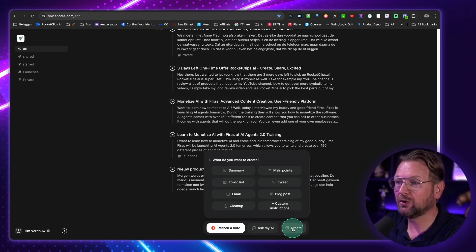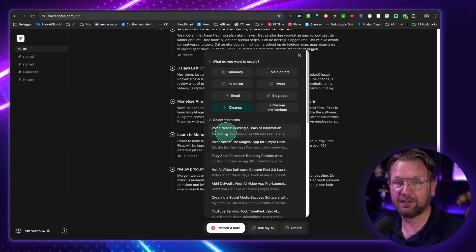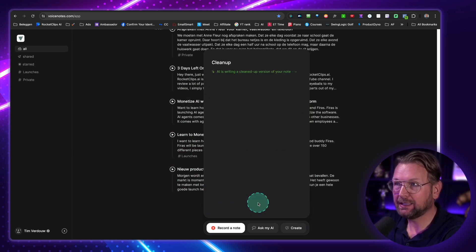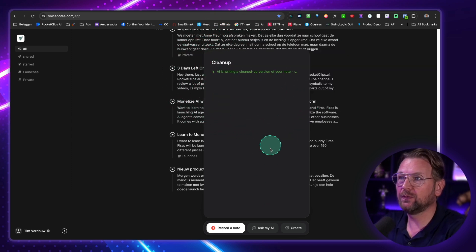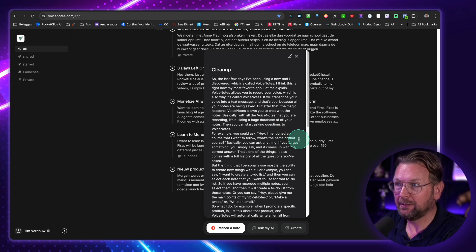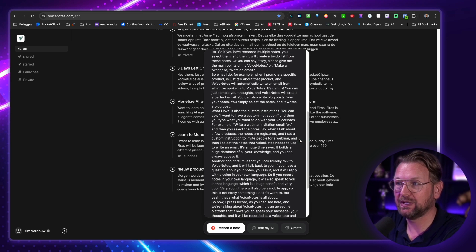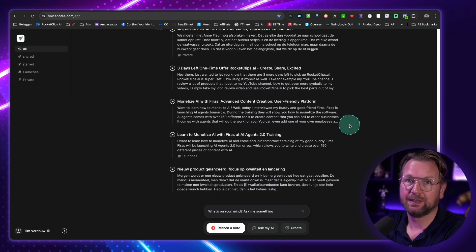Another option when you click on create is cleanup. So when I click on cleanup, I can select the notes I want. I click on create and this will write a cleaned-up version — it's saying here 'AI writing a cleaned-up version of your notes.' So it basically cleans up your notes and comes with a better version. Look at the result — there it is. This is the cleaned-up notes of the voice notes that I spoke. You can pause the video if you want to read it, but this is super good stuff.